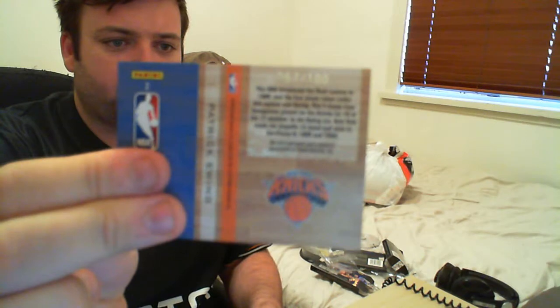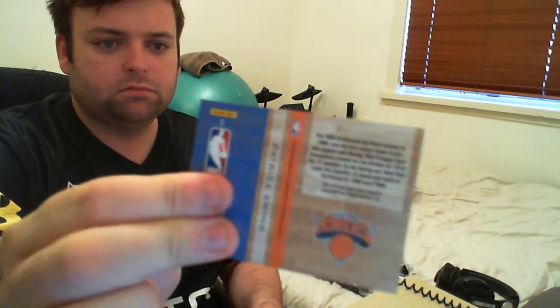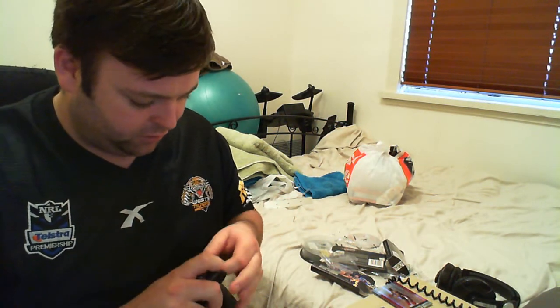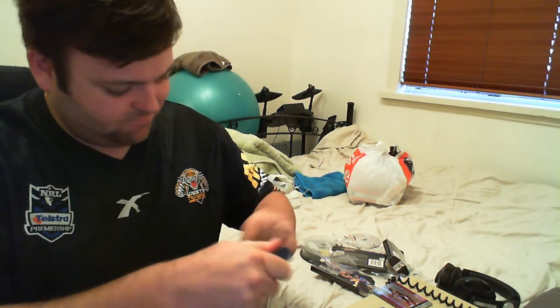And our hit is a Patrick Ewing Icons, 67 of a hundred. Wow. I don't know — I'm sure someone likes Patrick Ewing. Not me.